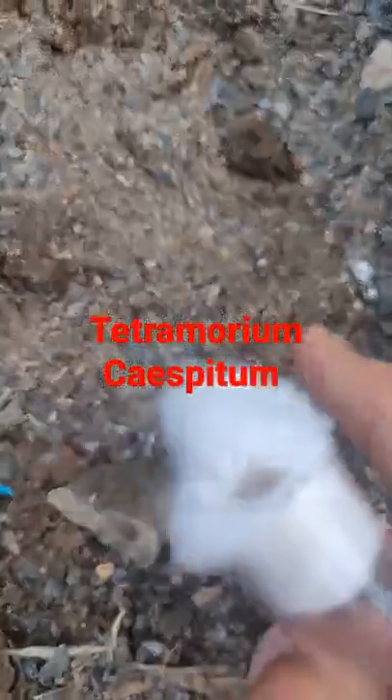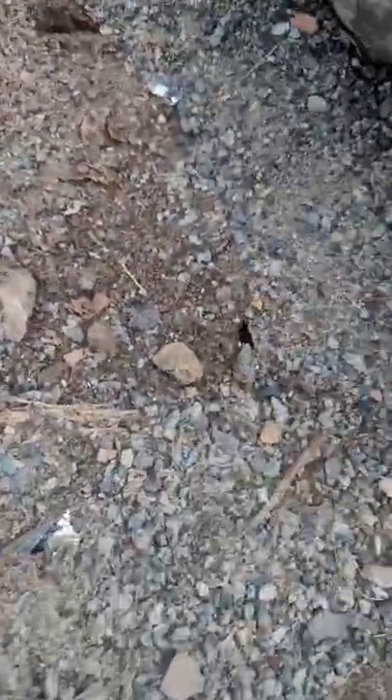Hello everyone, so here we got a colony of Tetramorium chysbitum, aka the black pavement ant.